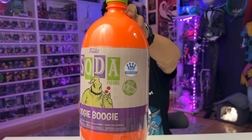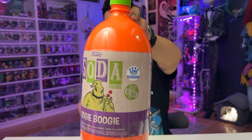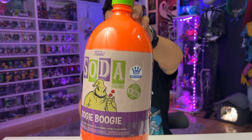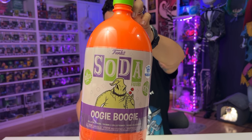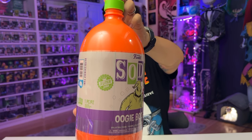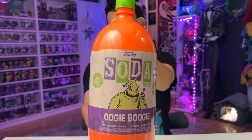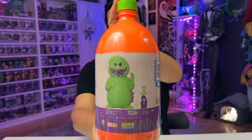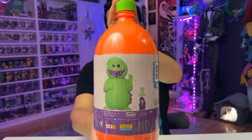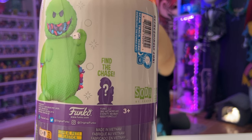Next we've got the beautiful three-liter Oogie Boogie Soda — as you can see, it's a Funko.com exclusive. This three-liter soda is limited to 1,500 pieces: 12,500 are commons and only 2,500 are the chase glow-in-the-dark variant. This is the figure we will see inside. Hopefully we pull the glow-in-the-dark chase. Let's open it up.